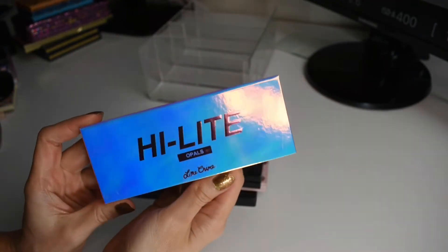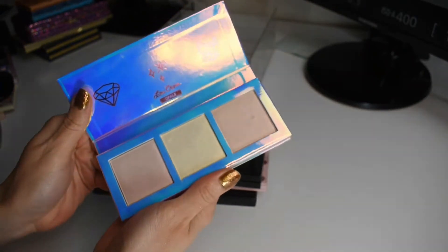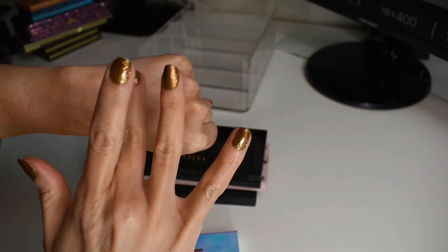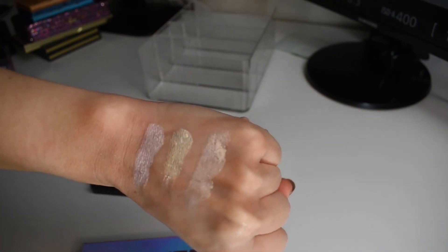Next, I have this holographic palette from Lime Crime. This is their Opals. Inside, we have like three kind of iridescent reflective highlighters. They're very duochromatic. These would be gorgeous inner corner shades as well.